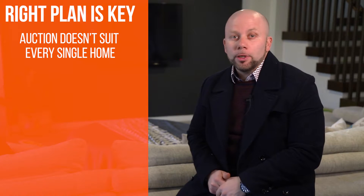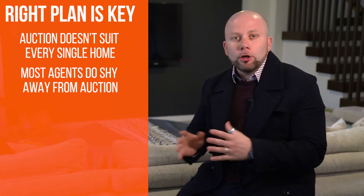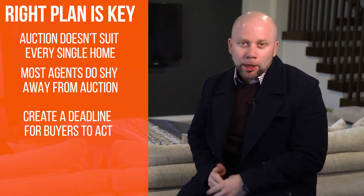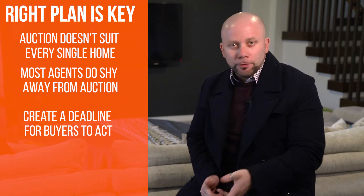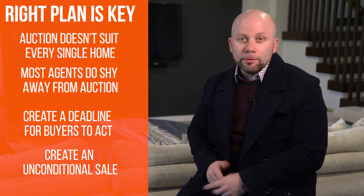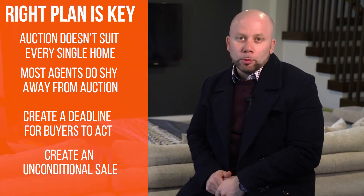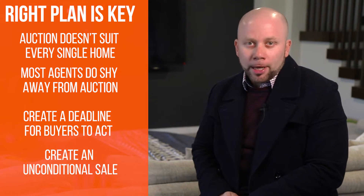However, this isn't the time, as most agents can do, to be shying away from the auction process, as what an auction does is it still creates a deadline for buyers to act and creates a sense of urgency. It's an environment where the sale is unconditional, and if all the above are done correctly, even in today's climate, you can still create multiple buyers to be interested on the day and compete.